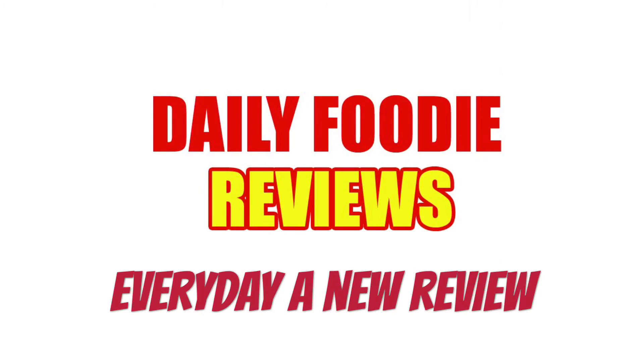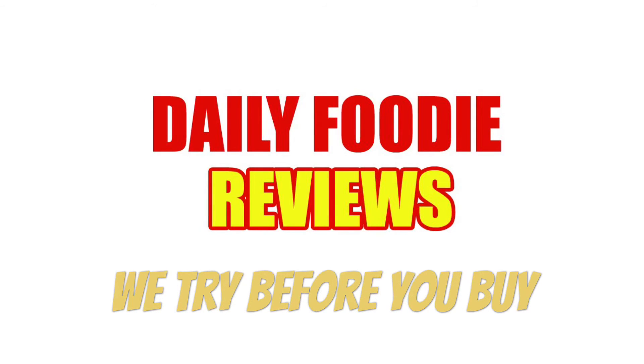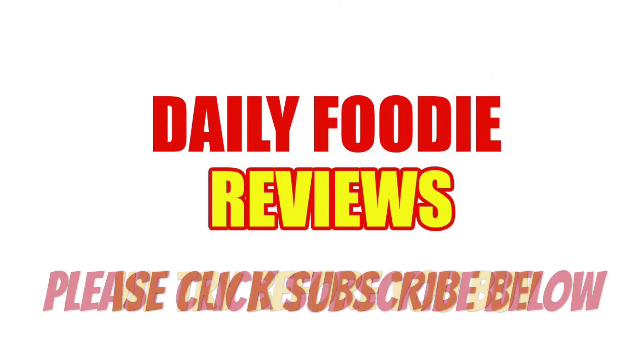Please click subscribe below so you won't miss anything like contests, video questions, and exclusive food reviews. It's free to subscribe. We try before you buy. Stay tuned for more Daily Foodie videos each day. Thanks for watching, see you next time.